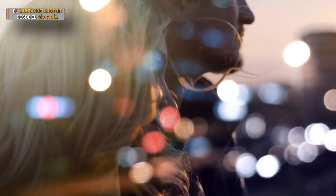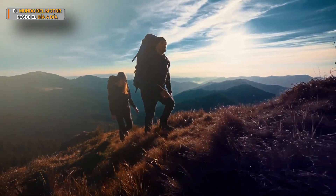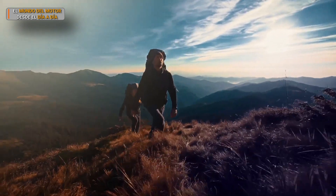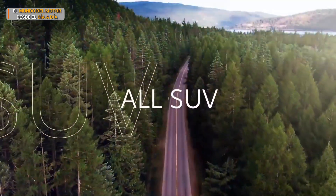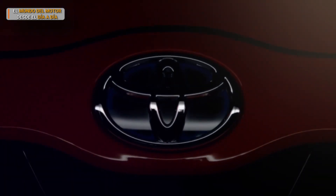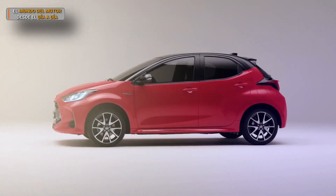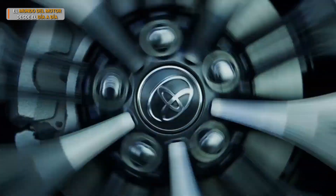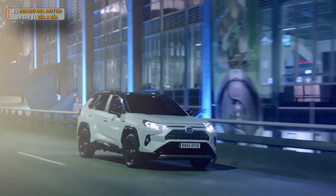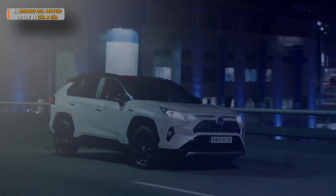A segment for those who refuse to compromise. They want the best in weekday commuting, and when the week is over, they want the best in weekend adventure. They want all urban and they want all SUV. Today, that is what we're delivering. It combines the best of the new Yaris DNA and the RAV4 heritage. It has the versatility, ground clearance and robust design of the world's most popular SUV. And we call it the new Yaris Cross.